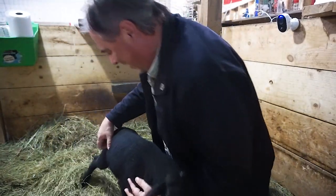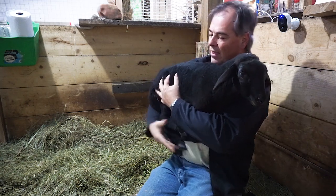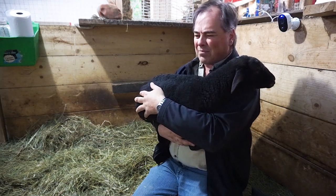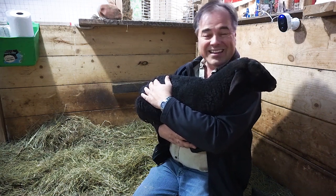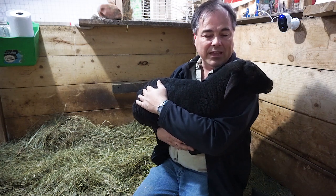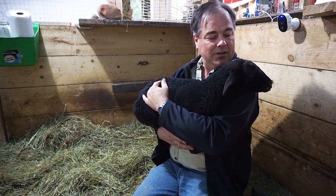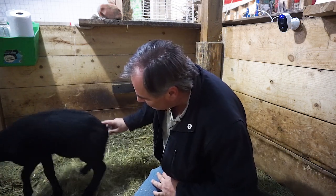Her head wound has healed nicely — she's doing really well, she's got lots of energy. When she first came in she was slow and very docile, just kind of off. But now when we walk in we hear the baa-baa, which we didn't hear in the beginning, so I think she's doing really well. We're going to have Sheldon come in with her over the winter time and they're going to be buddies — maybe Scooby too.